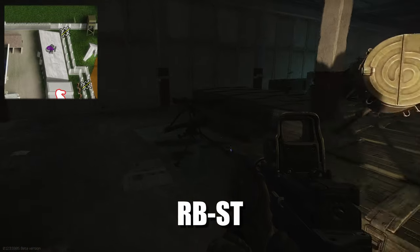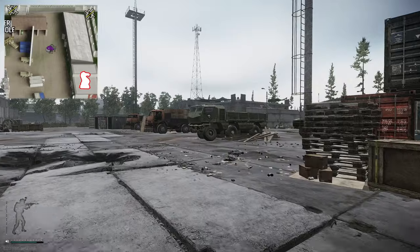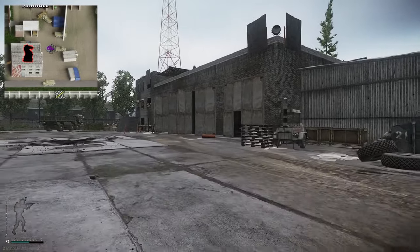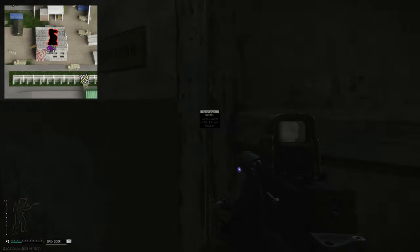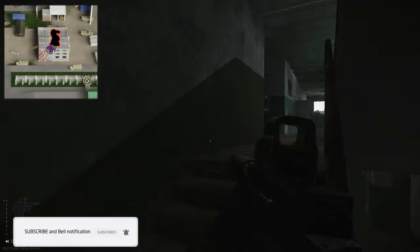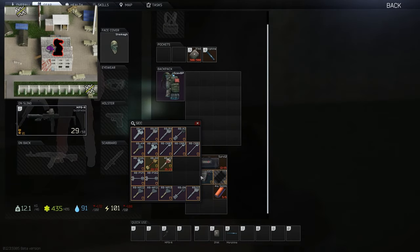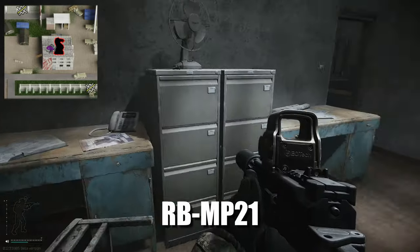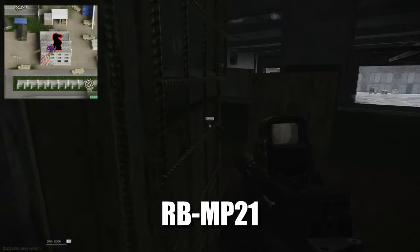Now let's head into the second repair building which is just over in this direction. We're up on the second floor, all the way down to the end in the last door - this one is the MP21. Inside here it does spawn on top of this desk right here. A folder of intelligence also has a chance of spawning up here on that desk as well, just so you guys are aware.